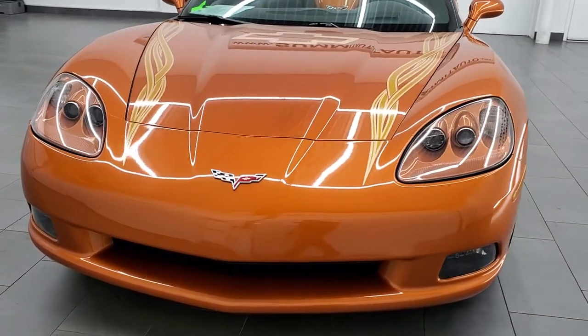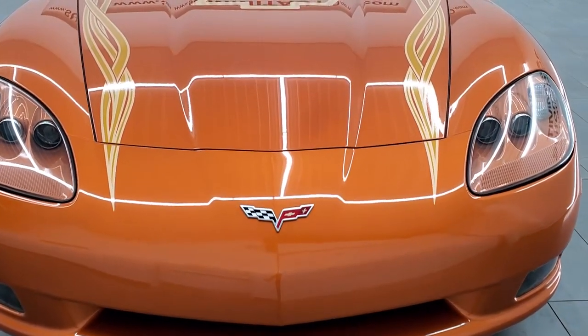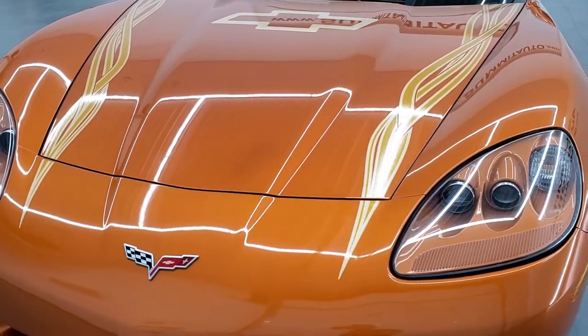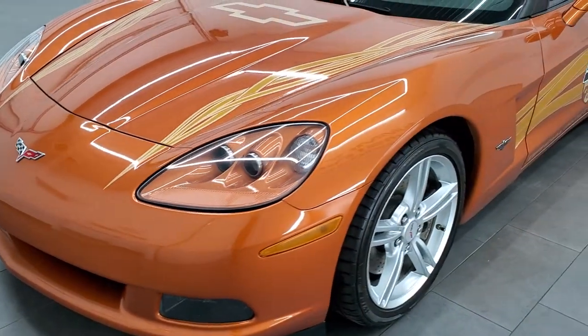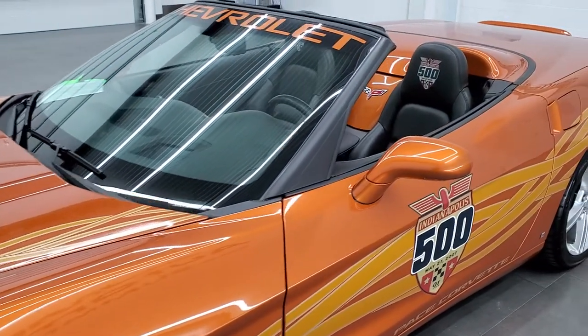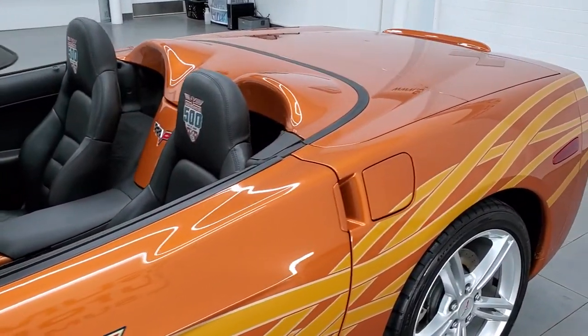They're all in atomic orange metallic. This car has been fully safety inspected by our shop and is 100% ready to go. Has a fresh oil and filter change. All of these graphics were pretty much identical to the pace car that ran the field around at Indianapolis in 2007 at the 500.